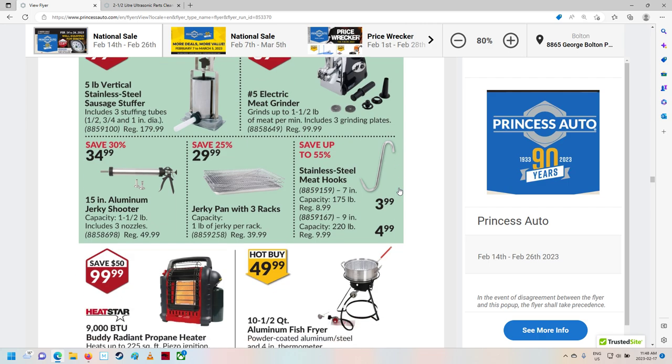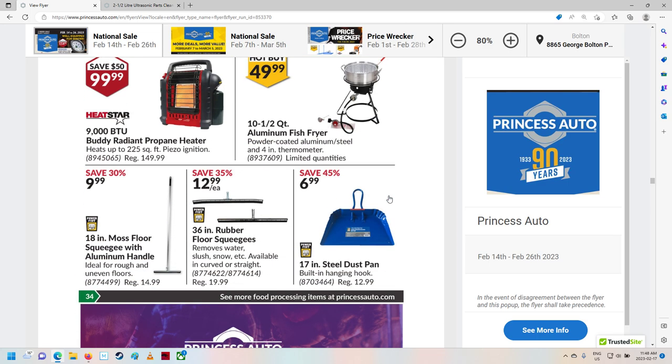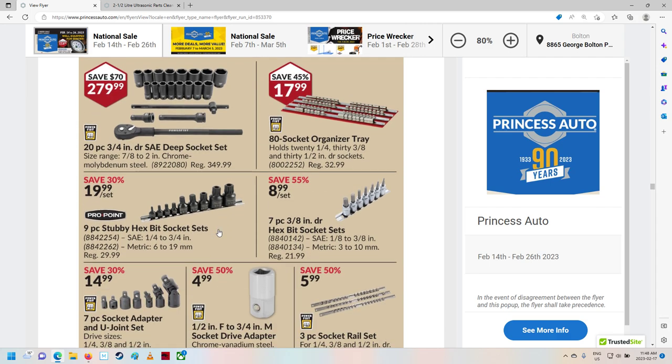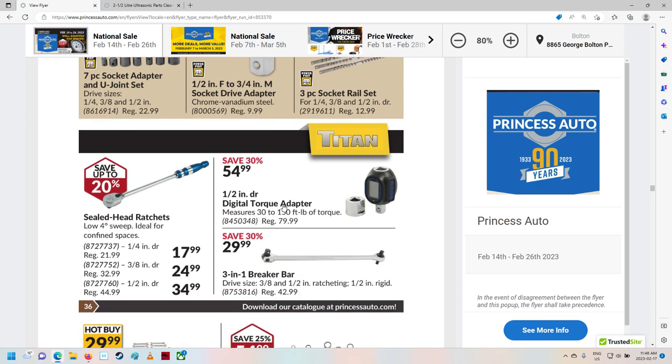Shovels. Some more meat grinding stuff. Aluminum fish fryer. Some more ads. There are some nice 20-piece 3/4-inch deep socket sets — nice. Hex bit socket sets. Torque adapter — nice.